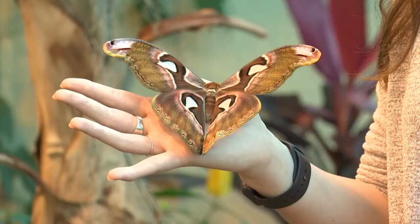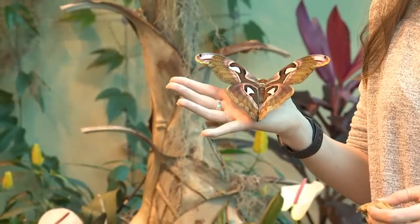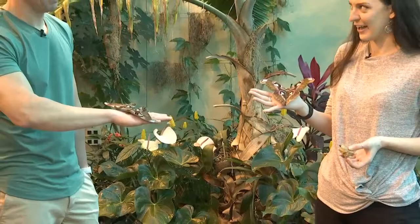Welcome to another edition of Science Sunday, joined by Aoife Ryle here of the Connecticut Science Center. We are actually in the butterfly encounter, and we're holding moths right now, not butterflies.